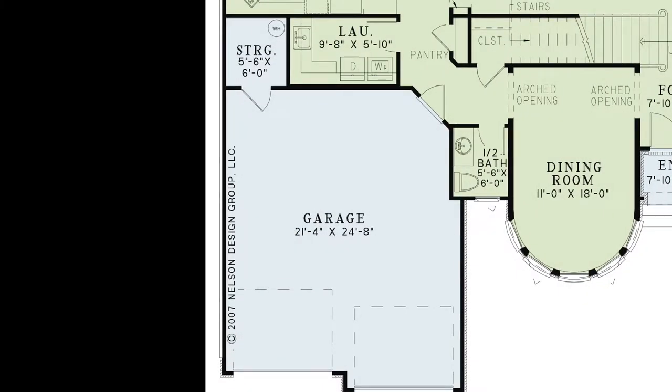Inside the garage you'll find enough space for a workstation, and there is also a storage room for your convenience.